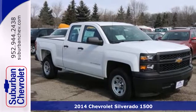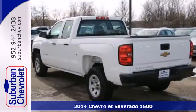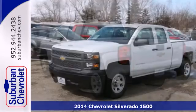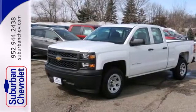Here's a 2014 Chevrolet Silverado 1500. Improvements like a fully boxed front frame and larger axles allow it to tow even greater loads.